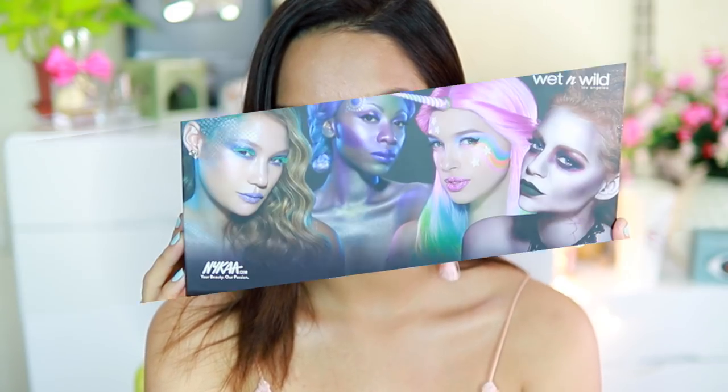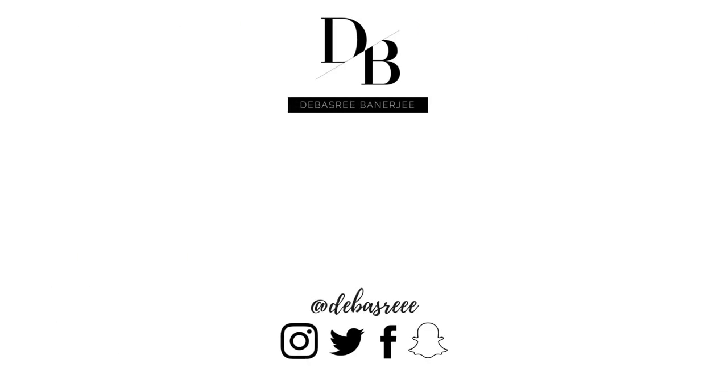That's it! Thank you so much for watching. As usual, all the links to the products will be down below and you can go check out the rest of the Wet and Wild stuff on Naika — it's all going to be down below. I hope you guys enjoyed this. Make sure you subscribe to my channel for more videos like this, and I'll see you very soon. Bye!